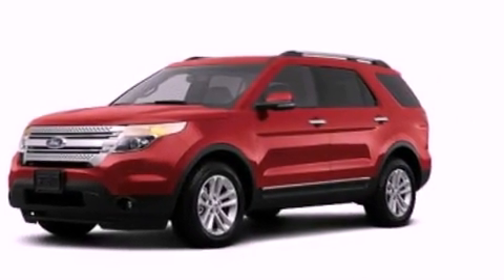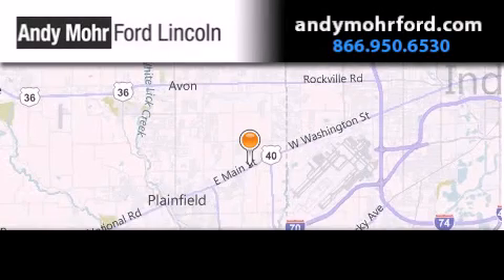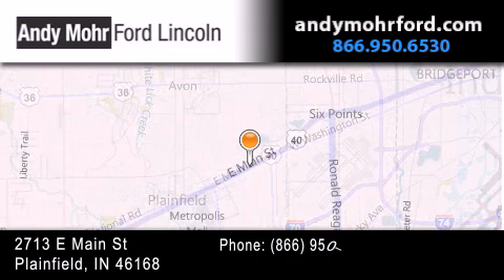This vehicle is sure to sell fast. Call and arrange your test drive today. Andy Moore Ford Lincoln is the place to find new Ford and Lincoln cars and trucks and pre-owned vehicles in Indianapolis.